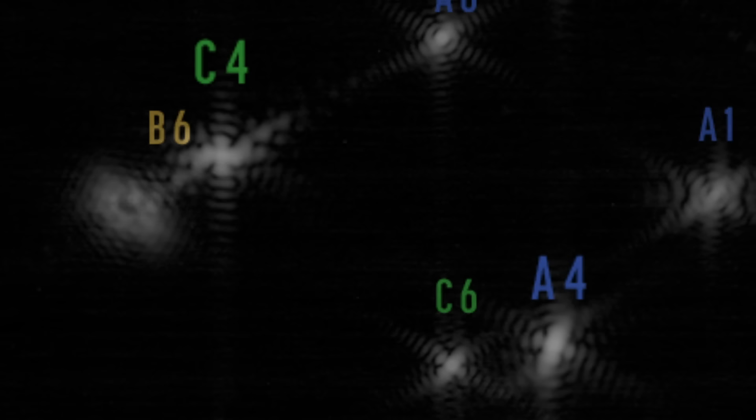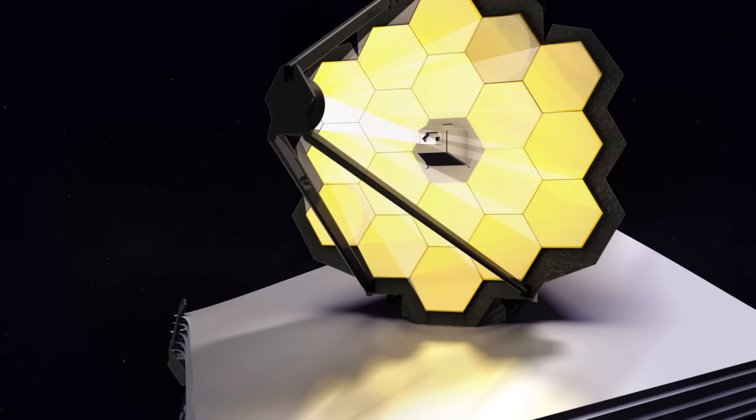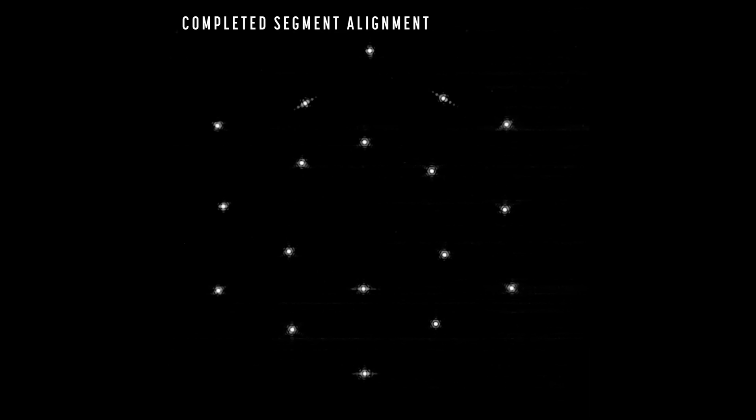The next thing you need to do is focus each of those mirrors individually, and there are lots of tricks they can play to do the focusing. There's a secondary mirror - the light comes to the primary mirror, out to the secondary mirror, back to the instruments at the back. You can move the secondary mirror, which changes the focus of the whole telescope. By changing the focus in that controlled way and seeing how those images change, you can figure out how far out of focus the individual mirrors are and what direction you need to move them to bring them into focus. So each of those 18 mirrors was brought into focus - everything is now much sharper and nicely in focus.